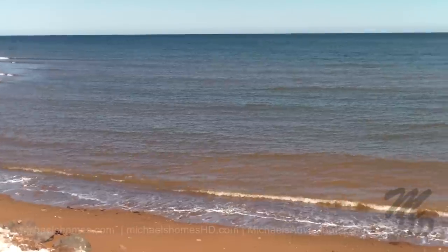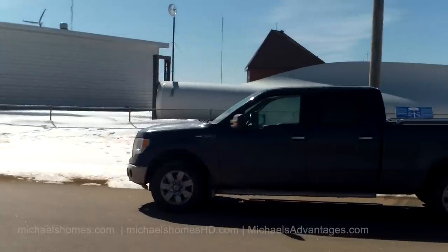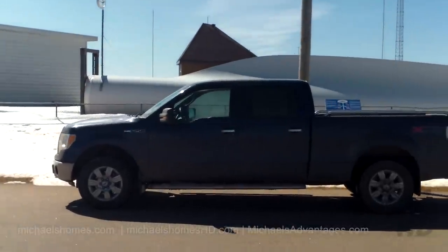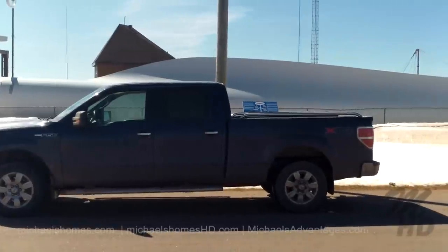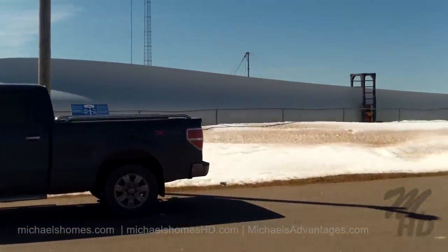This would be the end of March. This is my truck, and it's standing right in front of what's one blade of a windmill, just to give you an idea of how massive these things are.